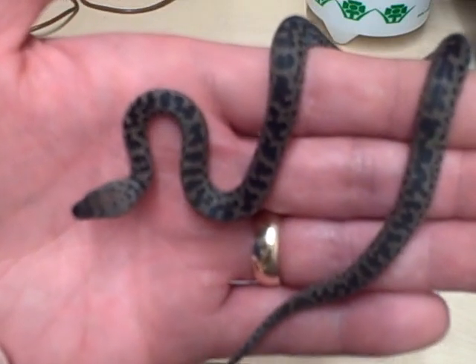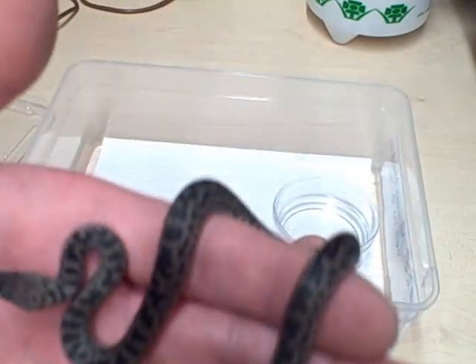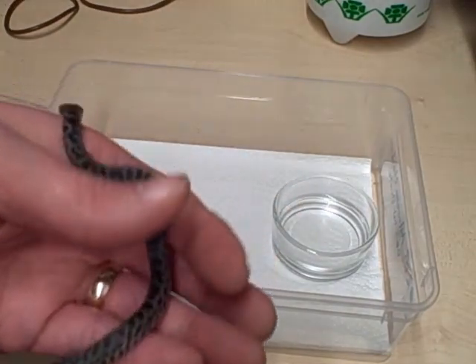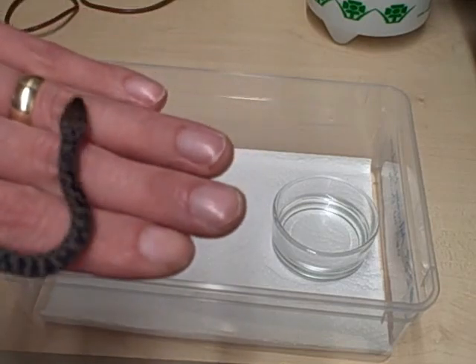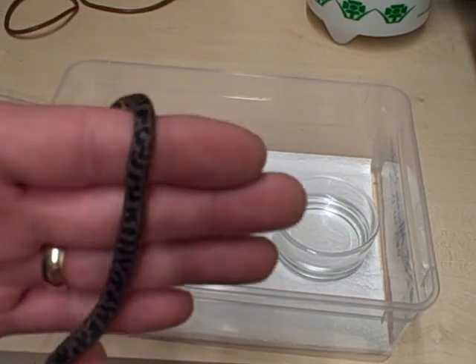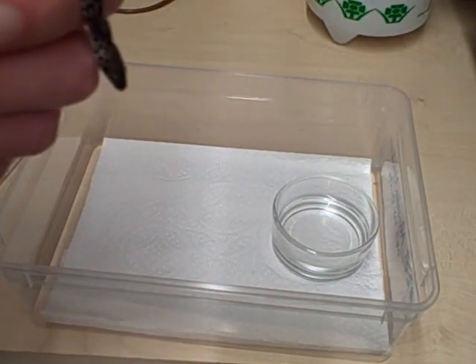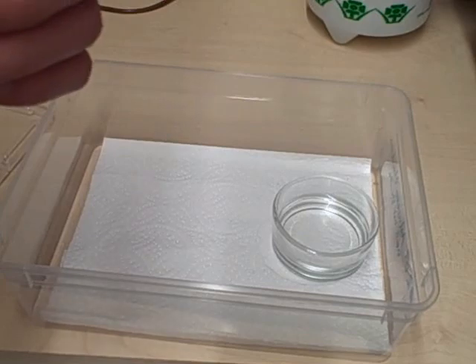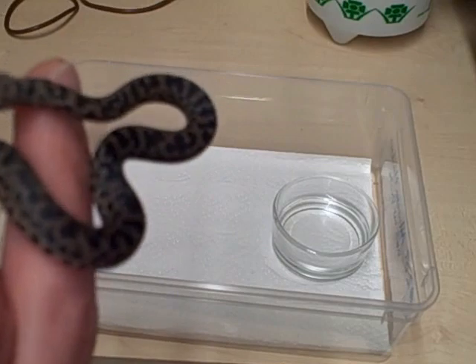Apparently baby spotted pythons are quite hard to get going with feeding, which is very different from the adults. The adults I've got are very, very good feeders with a very good feed response. I very rarely handle the spotted pythons — I always use a hook — and they will basically strike at anything. I've even had the female striking and biting herself on a couple of occasions.